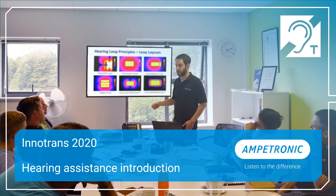My name is Jonathan Hoskin and I'm Business Development Manager for Ampetronic's OEM team. I'm going to give you an introduction to hearing assistance in the rail environment.